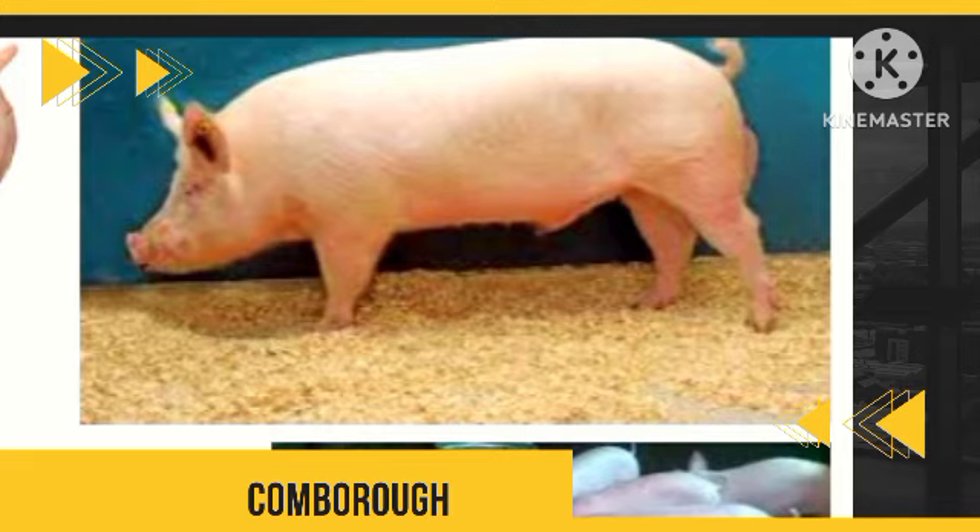Preferably, select one that can give you over 10 piglets per litter if properly taken care of. That's all about pig breeds — see you guys in the next video.